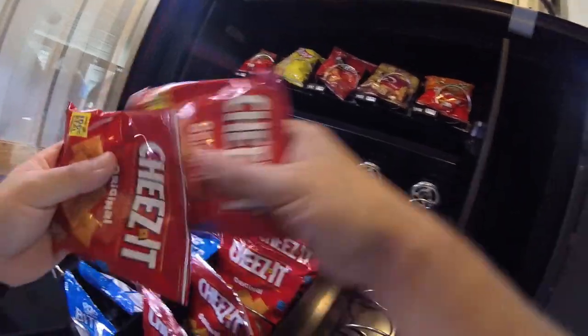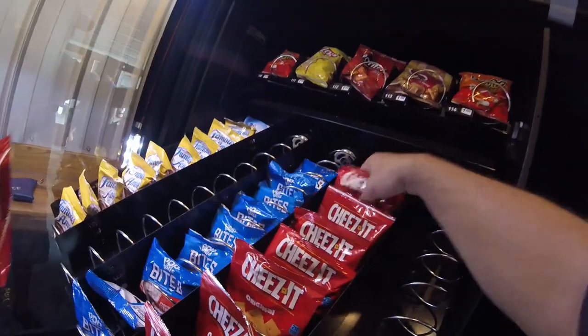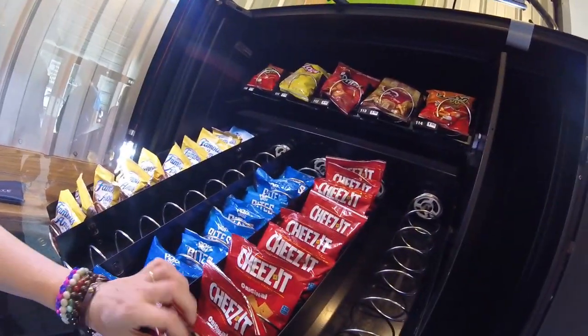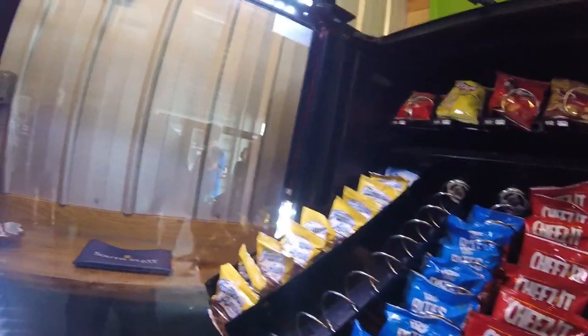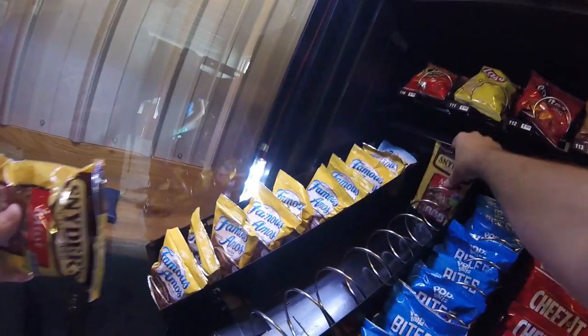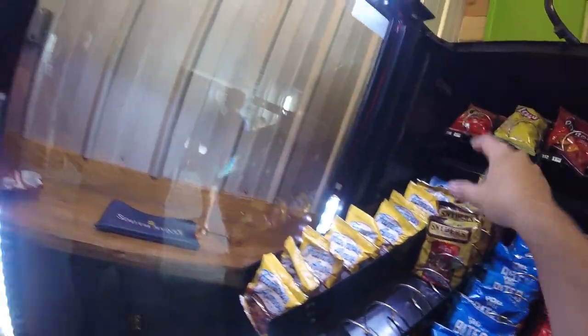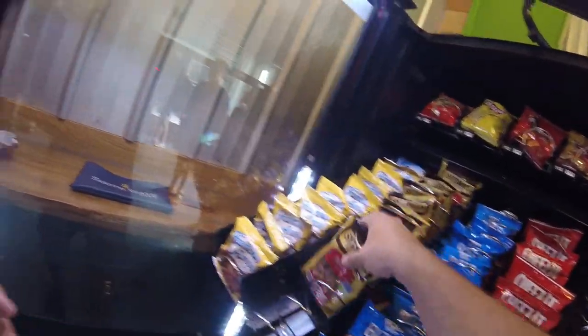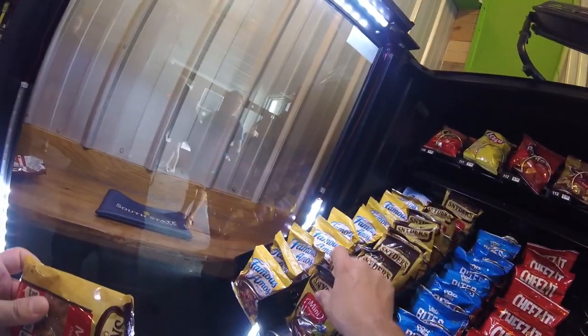Other things do pretty well here too — the Cheez-Its are good — but pretzels are obviously the best seller. We do two rows of them and they're usually sold out when we come back. This is probably one week extra than we should have waited; we usually service every two weeks, so this is about a three-week collection. I was expecting even lower numbers because of the schedule delay, and luckily the machine wasn't totally sold out — but we could have made even more had we gotten here sooner.